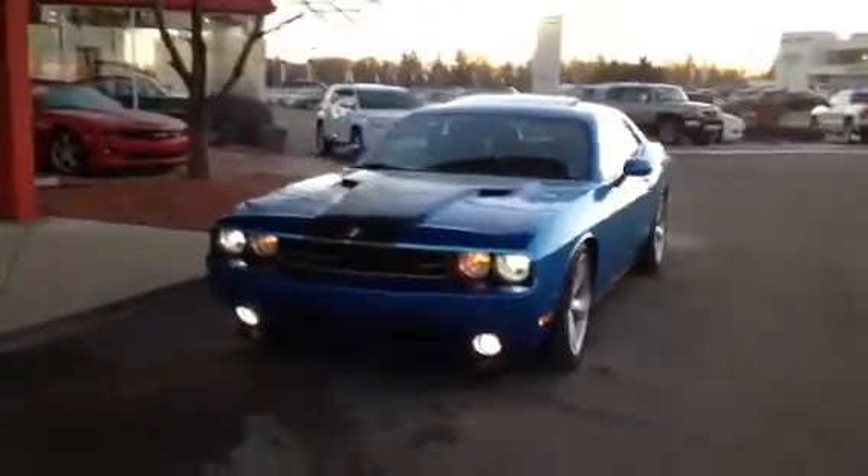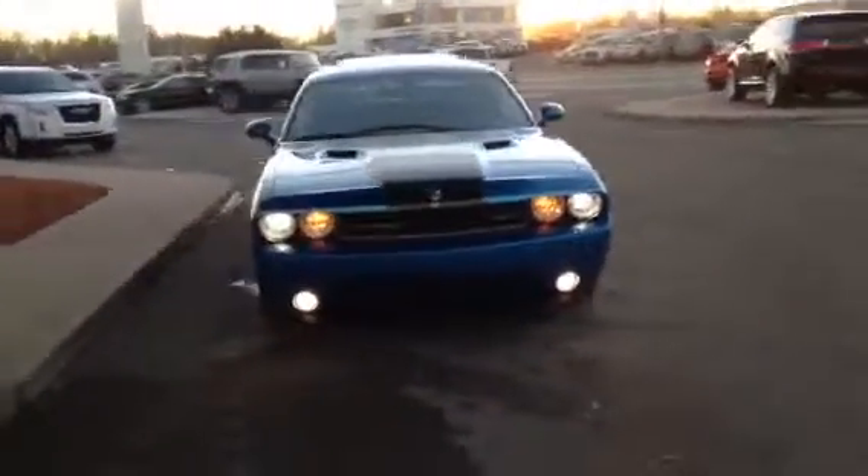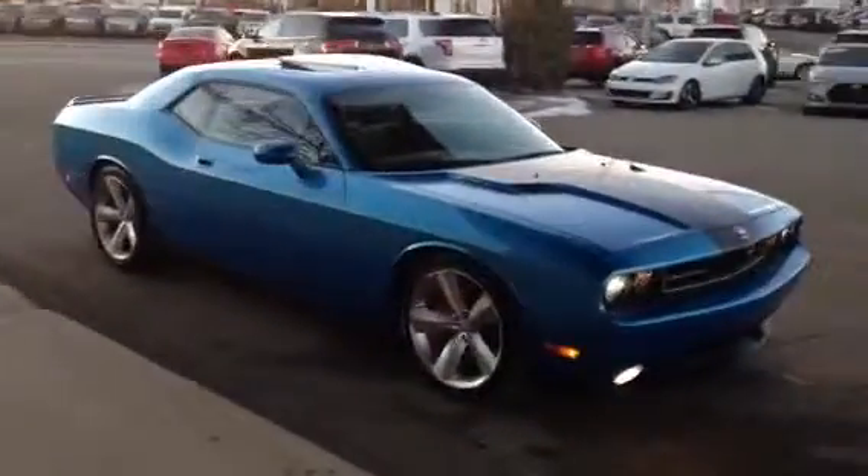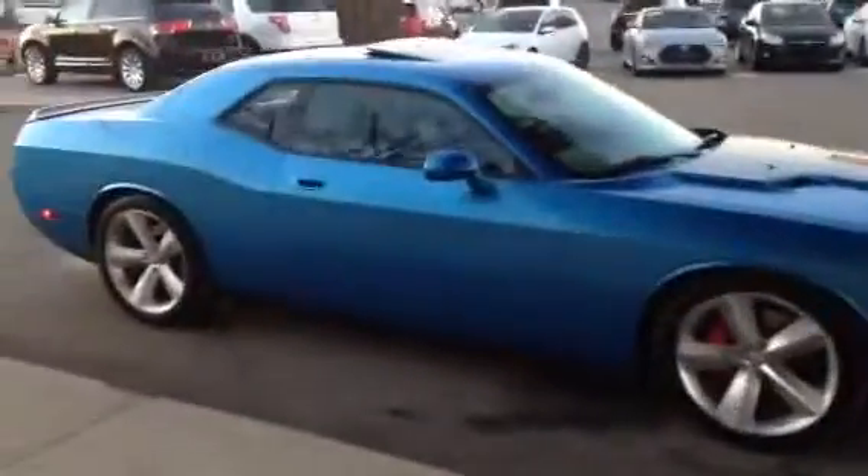Hi Dan, my name is Mike here from Titan Auto. Want to thank you for the email on the 2009 Dodge Challenger. This unit here is basically a one-of-a-kind. It's the SRT package with your 6.1 Hemi.